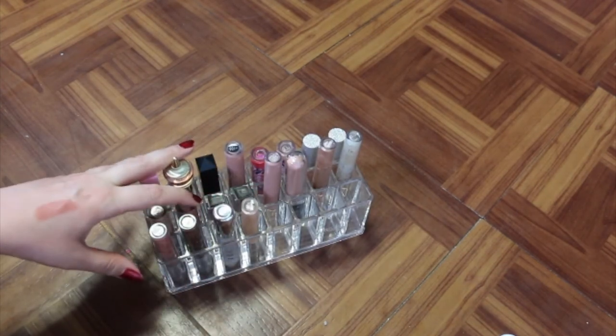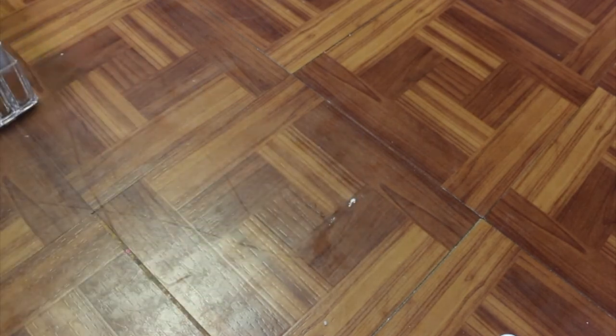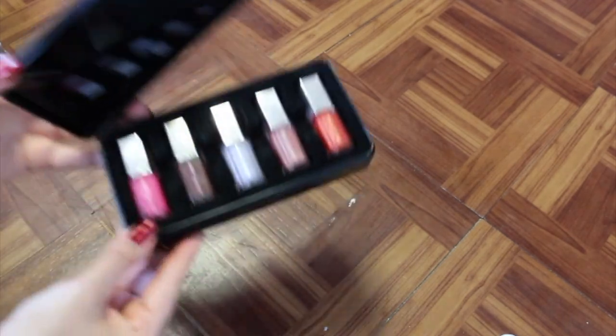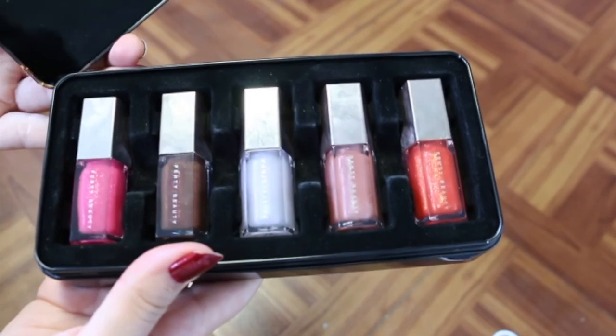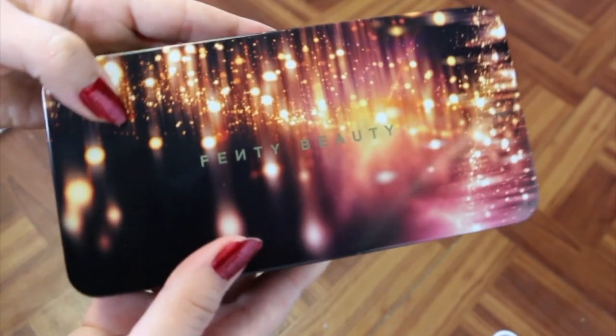And I'm also holding onto the Fenty Beauty glosses because they're fantastic. For those that haven't seen it, this is like a holiday set they released — I think it's still available in certain areas. It was released for the holidays last year and it's just super cute, so I'm holding on to it.